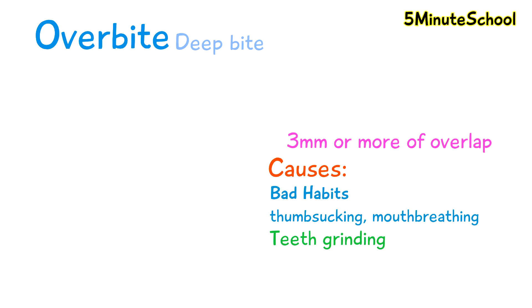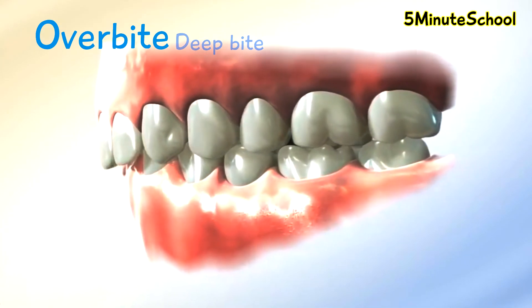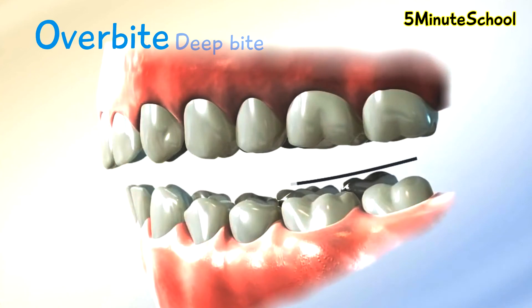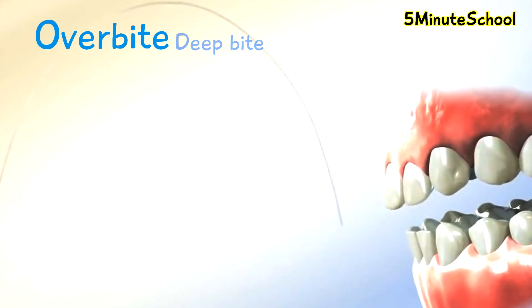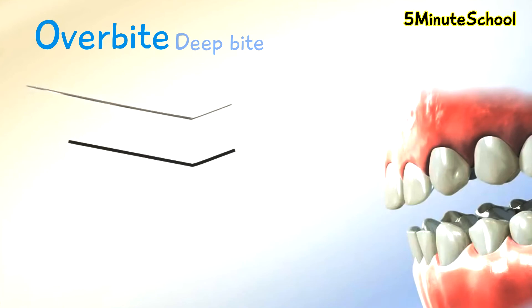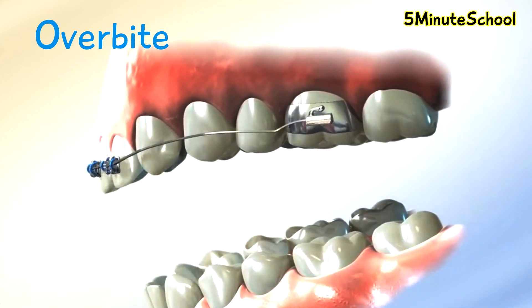The treatment for overbites depends on your age. For children, extractions, growth modification devices and braces can help to correct an overbite. With adults, most bone growth has been fully achieved, so options for correcting an overbite can be tooth removal, braces, intrusion of upper front teeth and proclination of your lower front teeth to reduce the overlap, or in complex cases jaw surgery may be required.